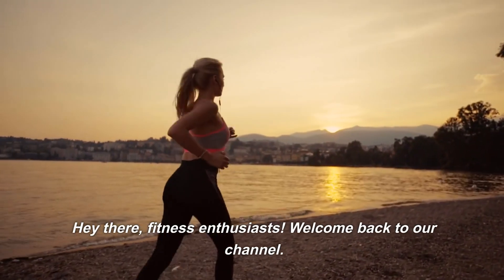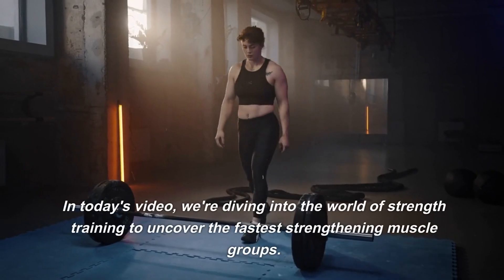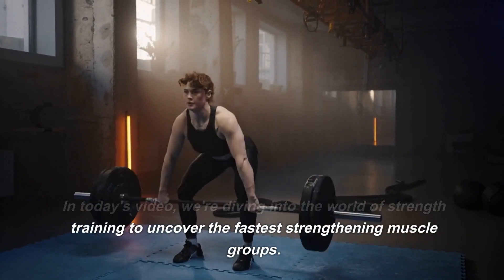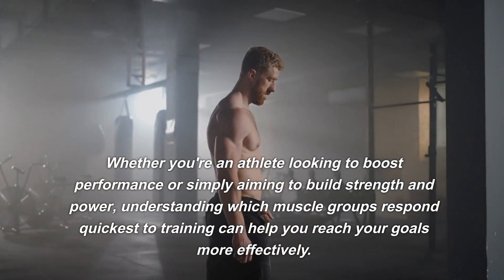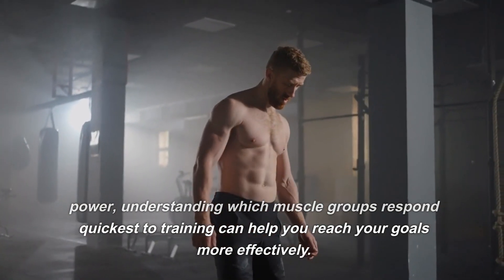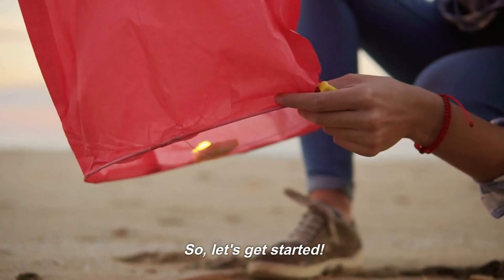Hey there, fitness enthusiasts! Welcome back to our channel. In today's video, we're diving into the world of strength training to uncover the fastest strengthening muscle groups. Whether you're an athlete looking to boost performance or simply aiming to build strength and power, understanding which muscle groups respond quickest to training can help you reach your goals more effectively. So, let's get started.